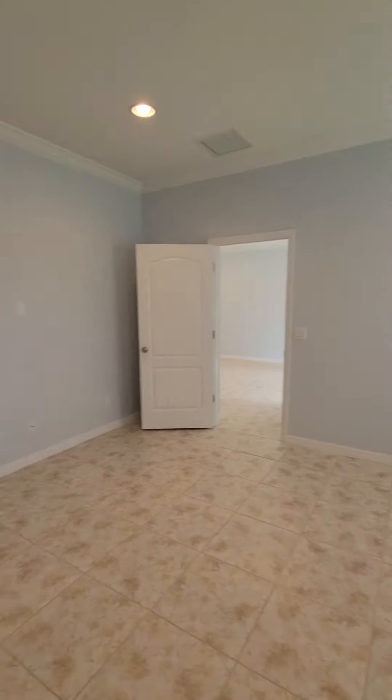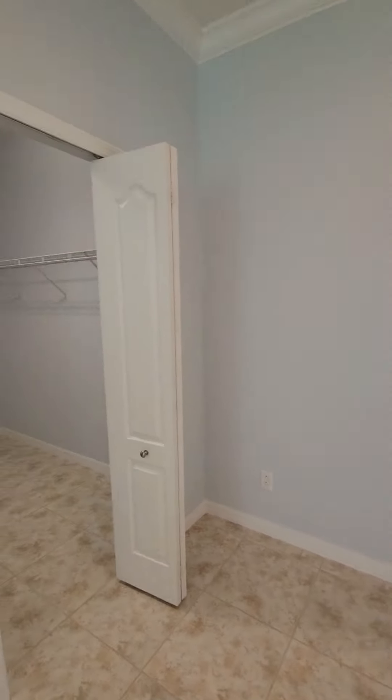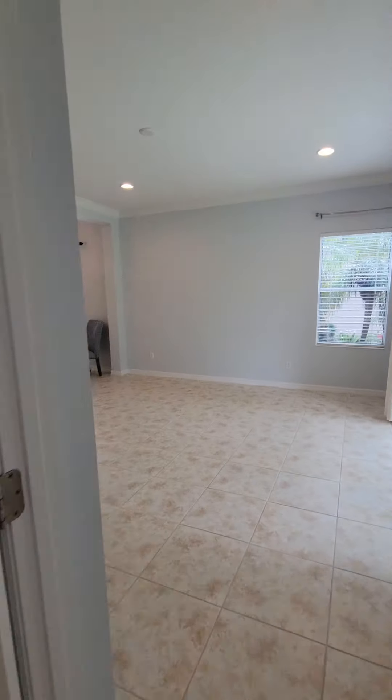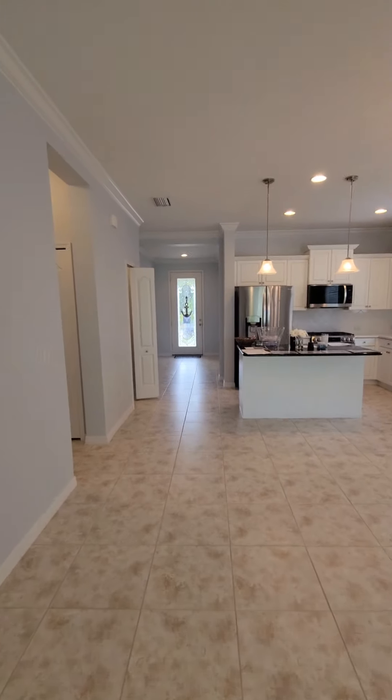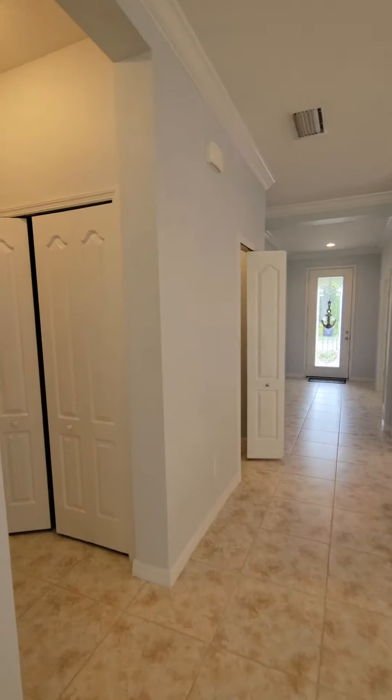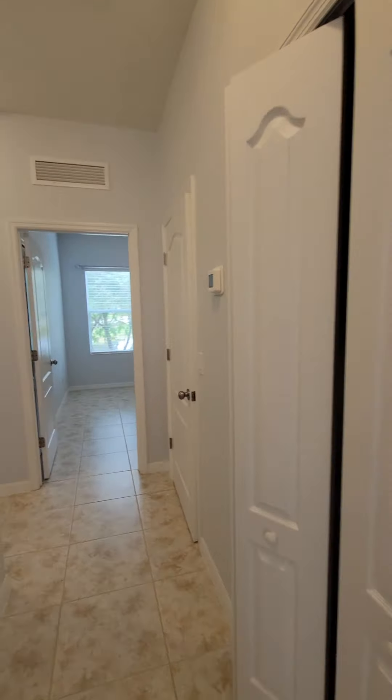And we'll go back over here — there's a large walk-in closet. And then we'll take a look at the other bedrooms that are right down this hallway.